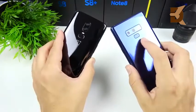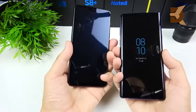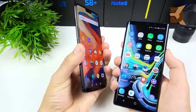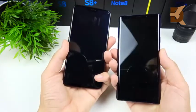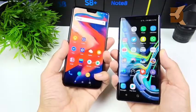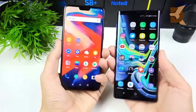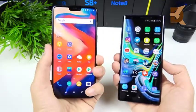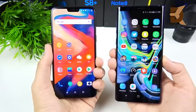They both feature fingerprint sensors on the rear right below the camera, so let's test this out too. The OnePlus 6 is just so fast on the fingerprint sensor — just a slightly faster animation when you hit it. So I'm giving the fingerprint speed and the face unlock speed to the OnePlus 6 over the Note 9.